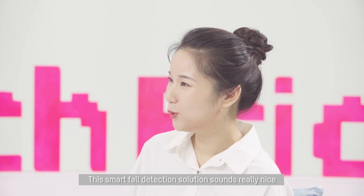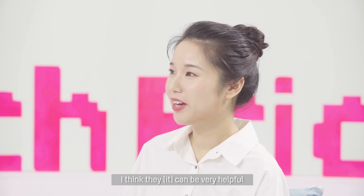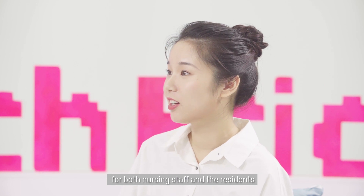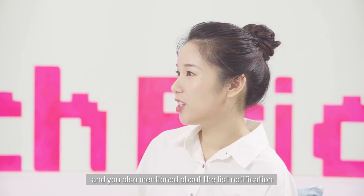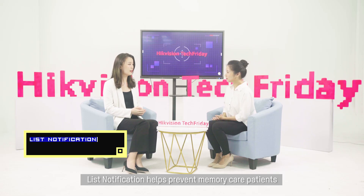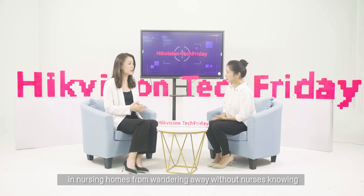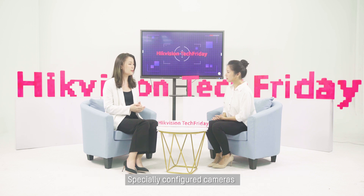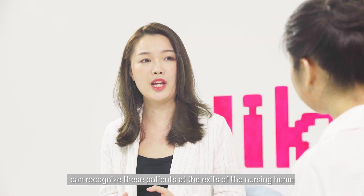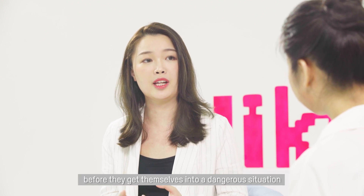This smart fall detection solution sounds really nice. I think it can be very helpful for both the nursing staff and the residents. And you also mentioned list notification — what is that? This notification helps prevent memory care patients in nursing homes from wandering away without nurses knowing. Specially configured cameras can recognize these patients at the access points of the nursing home and notify operators before they get themselves into a dangerous situation.